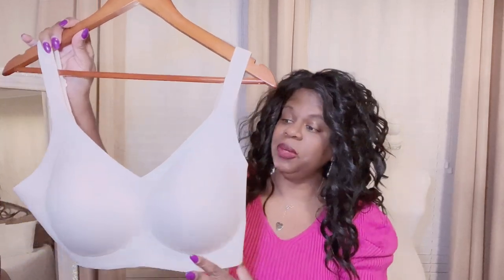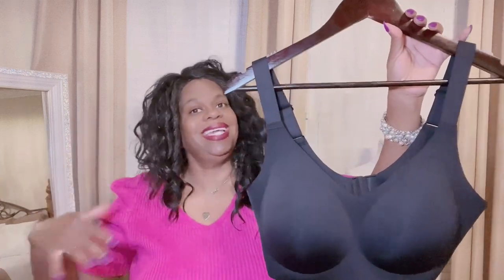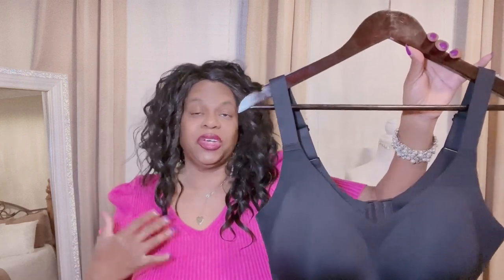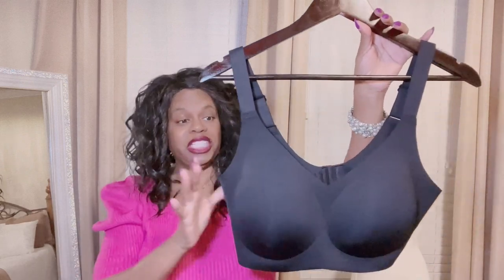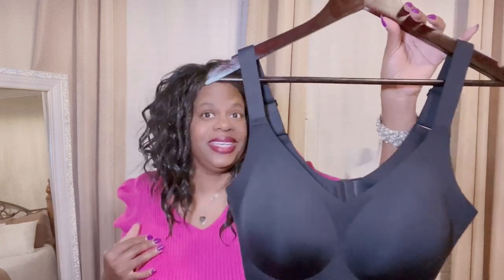This is not your typical bra with boning and wires that can poke you and make you feel uncomfortable. I'm a mid-sized girl, and these beautiful bras help minimize side boob and back rolls. I'm in my mid-fifties, and at this age this region right here gets very hot on a regular basis — this bra helps my girls breathe again.